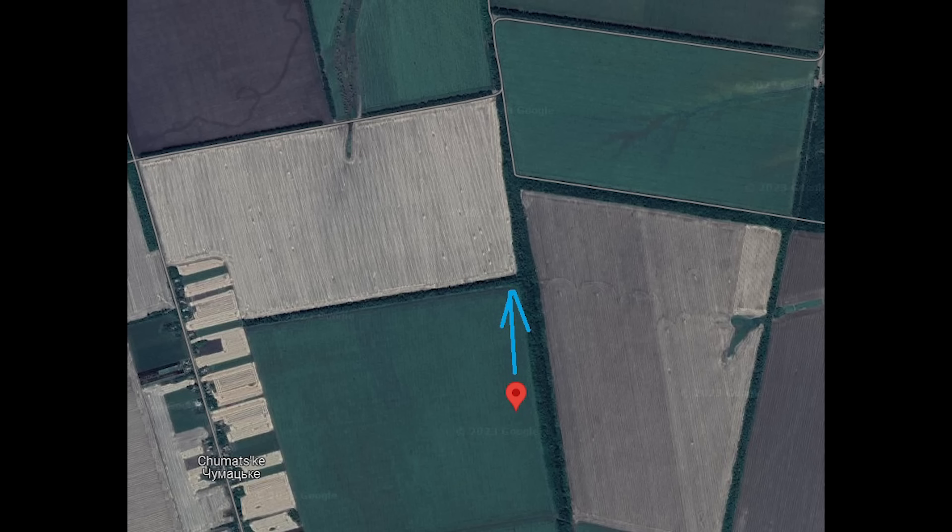This occurred here. The drone was heading and facing north when it was hit by the missile. I can't tell which direction the missile came from, but I expect, given it hit the front of the drone, that the missile came from the north as well.